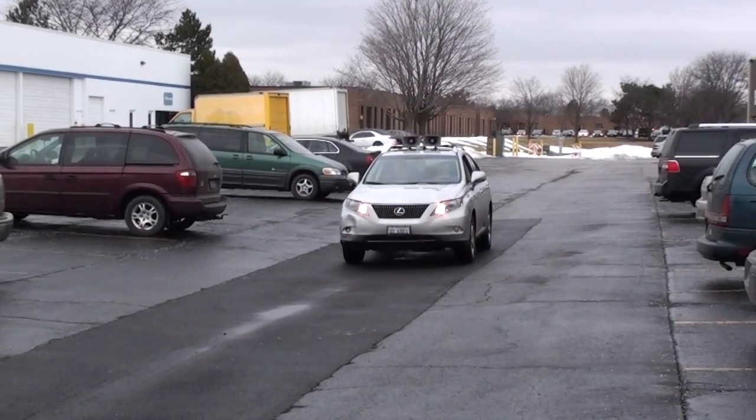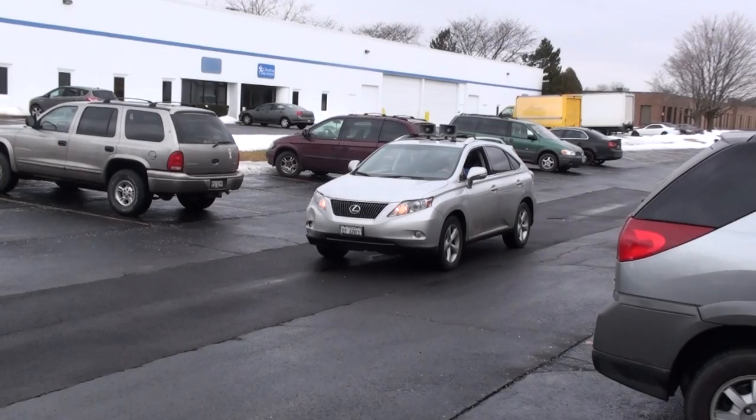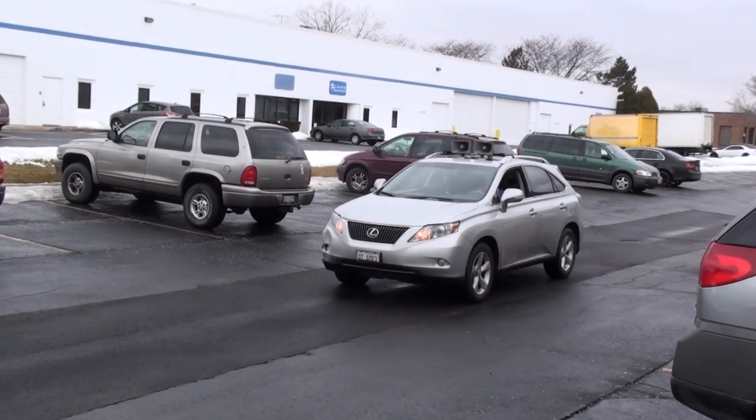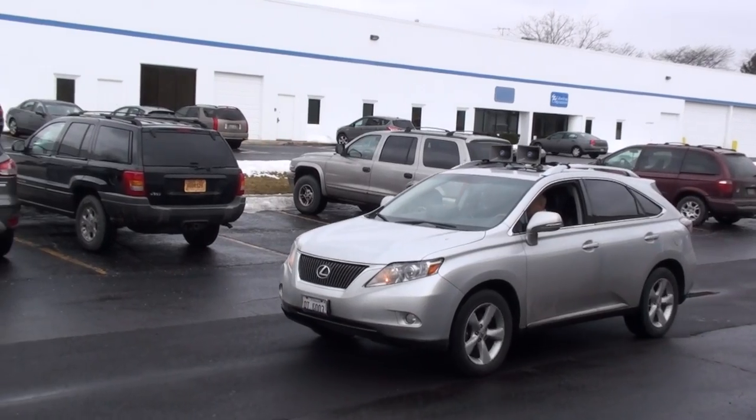Take your message on the road with the Amplivox SoundCruiser. Reach audiences up to 3,000 and cover the length of a football field with strong, clear, crisp sound.